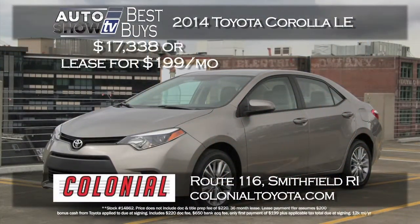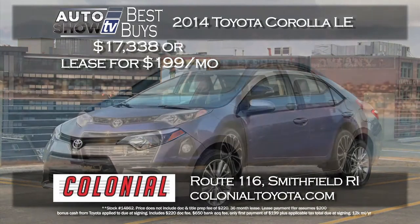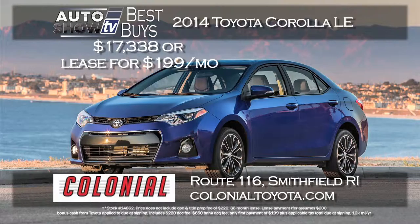We start with the small sedan category and a great deal on a 2014 Toyota Corolla LE. You can buy for $17,338 — that's a savings of almost $2,000 — or lease for $199 a month, zero down, just pay the first payment and applicable taxes. That deal is at Colonial Toyota in Smithfield.